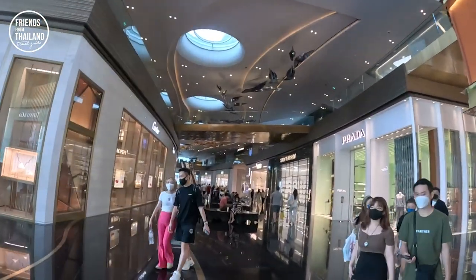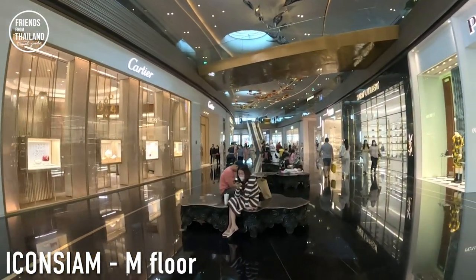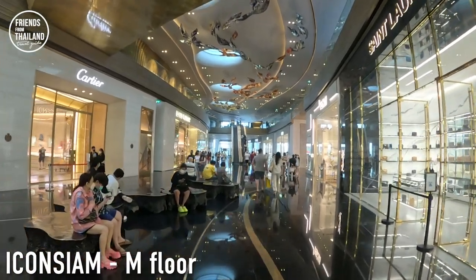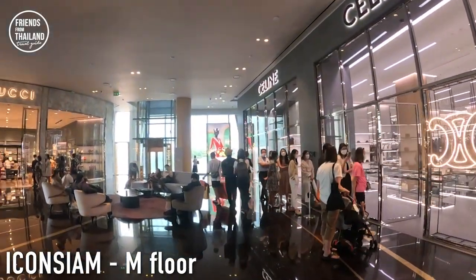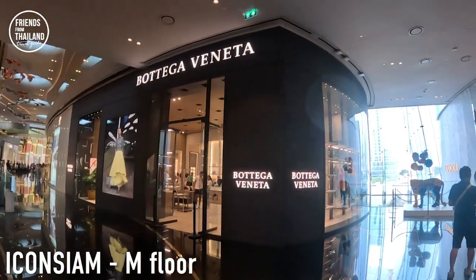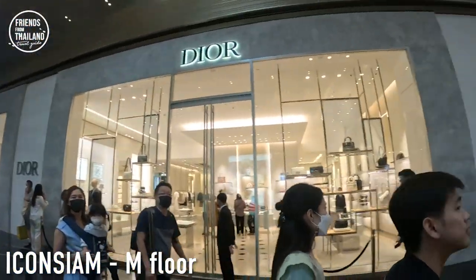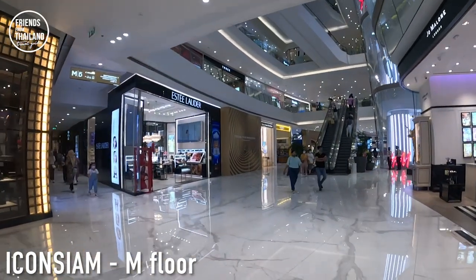These are all the shops in the luxury section. We have Prada, Fendi, Cartier, Celine, Dior, Louis Vuitton, Patek Philippe, and a few more. In Icon Luxury or Icon Lux, there are more shops on the first floor as well. I don't want to make you confused, so let me walk you to another section first — let me continue walking you through M floor to give you some idea.